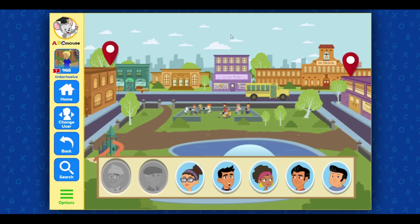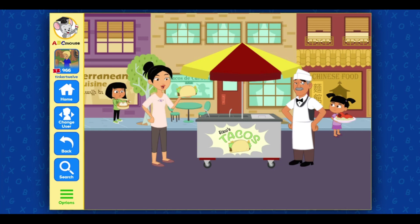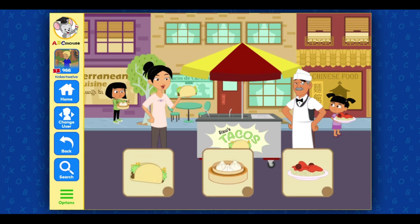Choose a place in my neighborhood to explore. I love to smell the delicious foods from around the world — tacos, spaghetti, dumplings, curry. We have them all! Select three items off of my list: taco, Chinese dumplings, spaghetti.